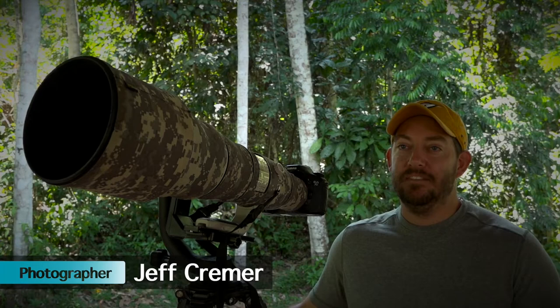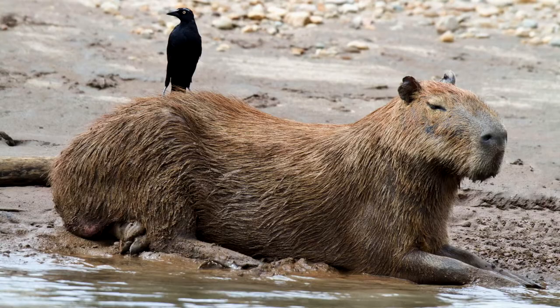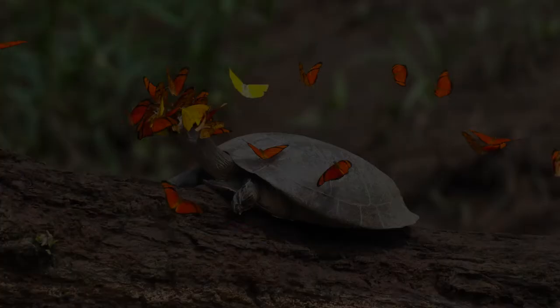My name is Jeff Kramer. I'm a wildlife photographer here in Tambopata and I've been here for five years. The Tambopata and the Amazon rainforest is a really awesome place for wildlife photography. It has a high diversity of animals, so every time you go out into the jungle to take some pictures, you see something new.